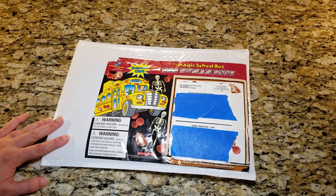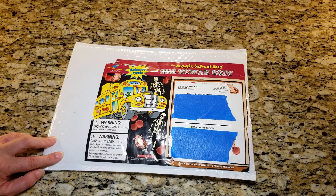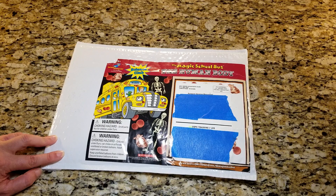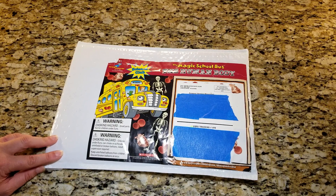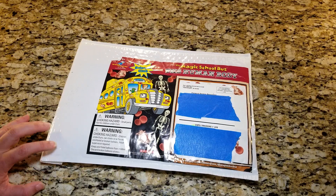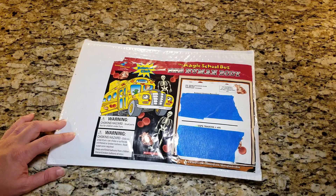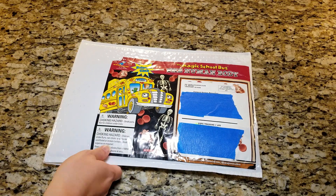So I sifted through them and found the cheapest one just so I could get a grasp on what's in there and show you guys, because I know I cannot be the only curious one about what this looks like. When I found it for two bucks, I went ahead and got one so that we could take a look.